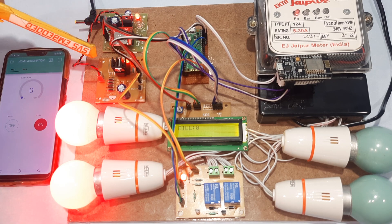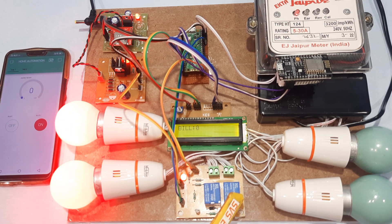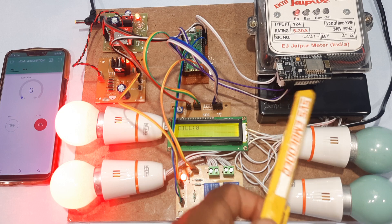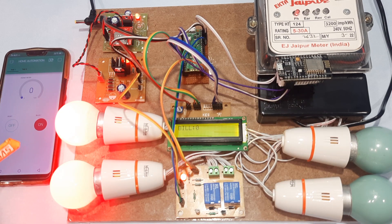Here you can see the GSM module, power supply board, 15-watt bulbs, relay 2, relay 1, a 5V SPDT relay coil, the bulbs, and the NodeMCU ESP8266. The purpose of the NodeMCU is to control the Blynk application and the Raspberry Pi Pico board.